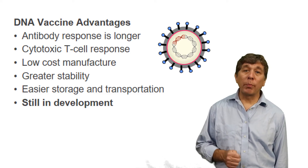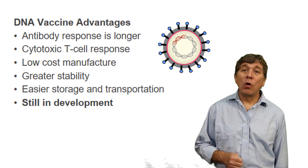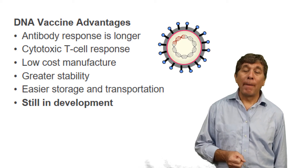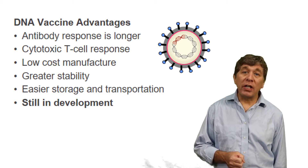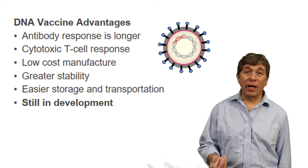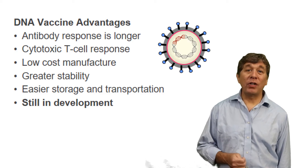The downstream part — purifying the vaccine component, which in this case would be the DNA, which is a gene that's been inserted into a plasmid — purifying DNA is much easier and much cheaper than purifying a protein. So we can save a lot of money and we can make this vaccine very quickly.